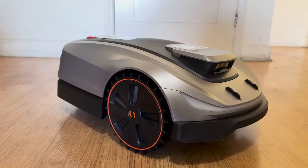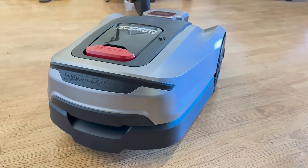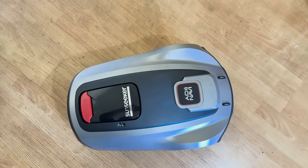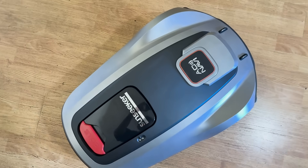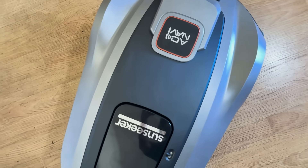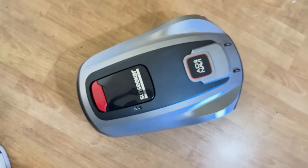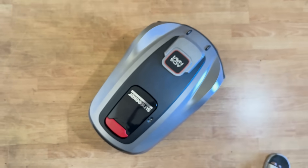What really makes the X5 stand out are its three core technologies: the full auto driving system which enables intelligent navigation and autonomous operation, the efficient and perfect mowing system which delivers consistent clean cuts across different zones, and the ATC all-terrain conquer system designed to power through tough landscapes and steep slopes with ease.